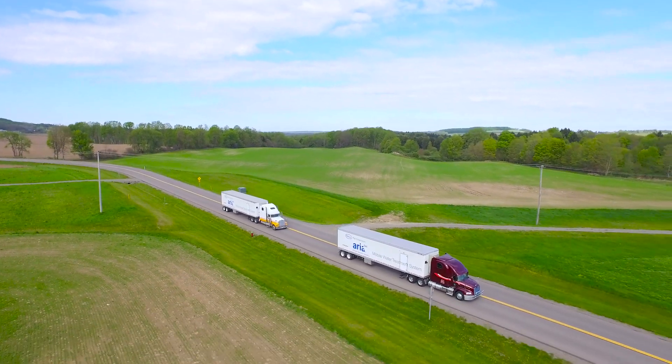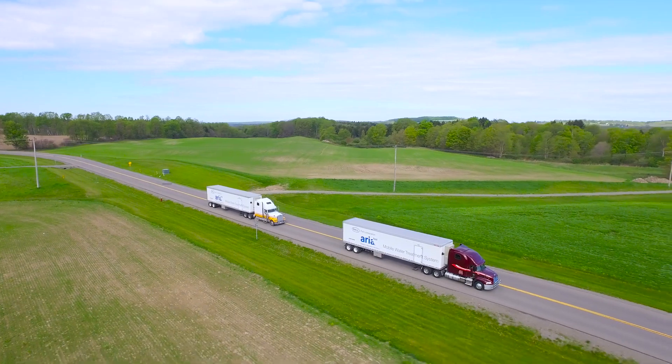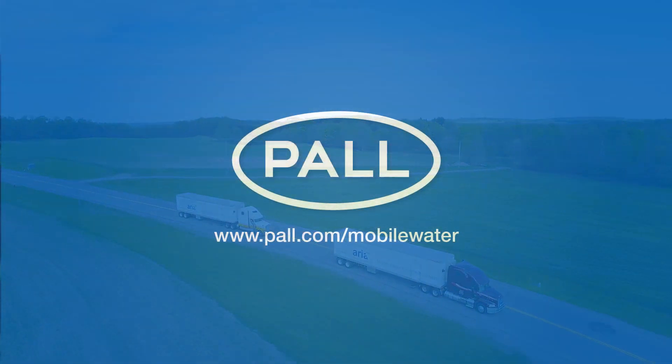So for your water filtration needs, there is one clear choice.